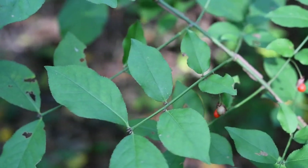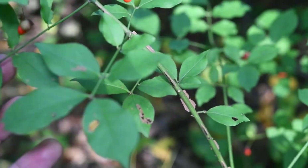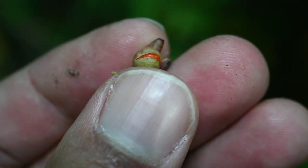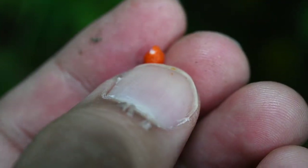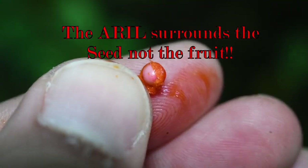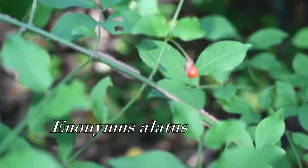I found another opportunity to show you yet another invasive. Notice these reddish berries — there's the fruit unopened, and then there's the red aril, which is just a growth that comes around the fruit. Underneath this red aril is the actual one-seeded fruit. You can see these corky ridges extending down. This is burning bush, Euonymus alata — invasive, non-native.